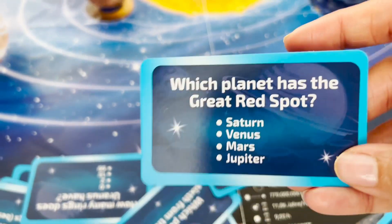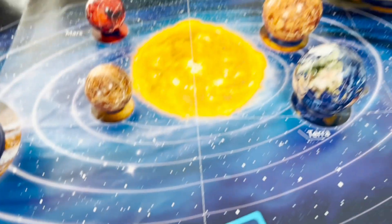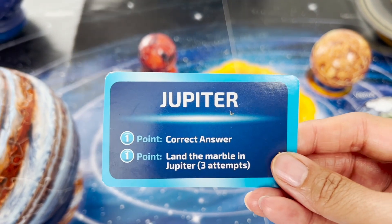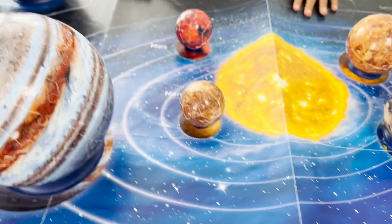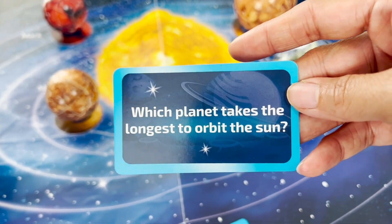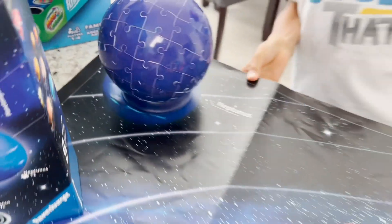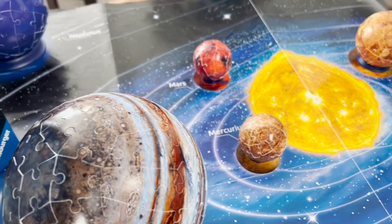First question: which planet has the great red spot? Spin it! Is Jupiter the right answer? Yes! You are correct, you got one point there, Munch. Here's the next one: which planet takes the longest to orbit the sun? Neptune! Is it Neptune? Yes, you got it right, Munch. Way to go, you got two right.